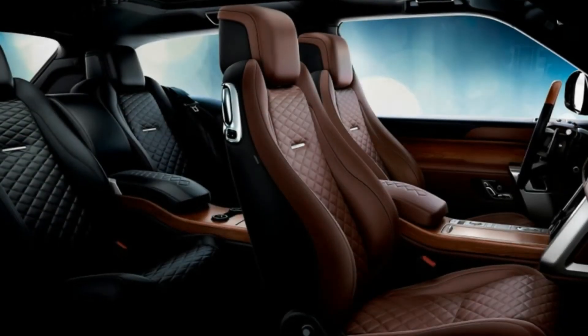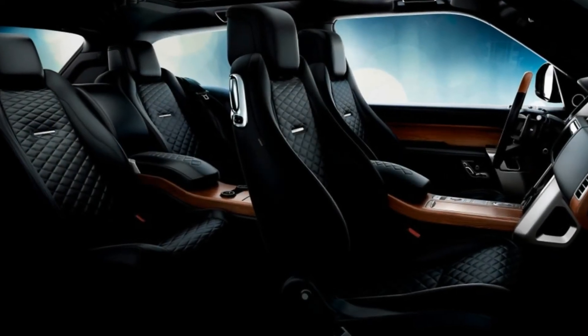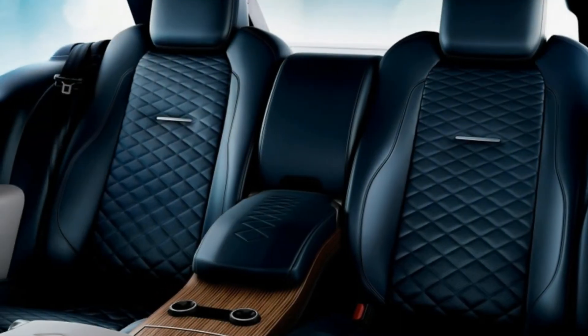Extra side orders include themed design packages that change the badging and interior treatment as well. Modernist means Ethereal Silver paint with the Lixens finish and rose gold and chrome knurled badges.